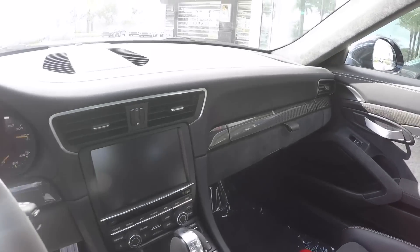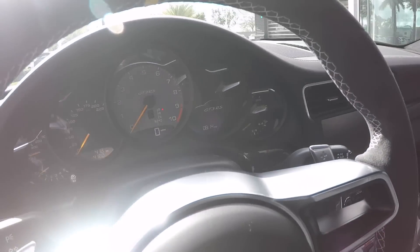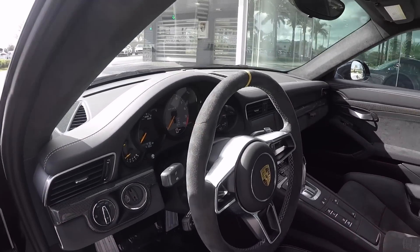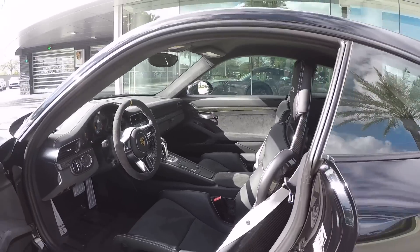Then we have the navigation system, again the carbon fiber inlay, and the Alcantara steering wheel with the yellow 12 o'clock marker. What a beautiful car — definitely one of my favorites and a great start of the year 2017.